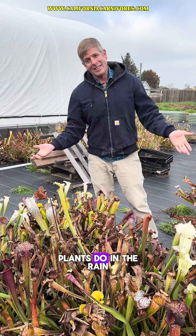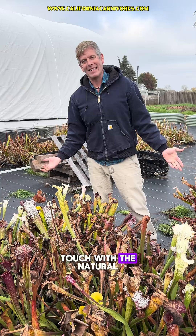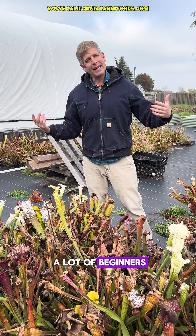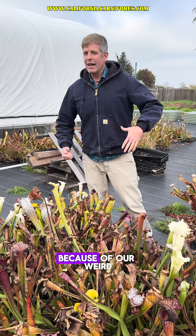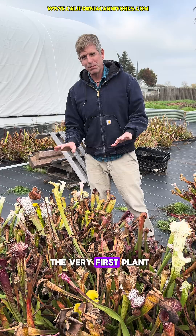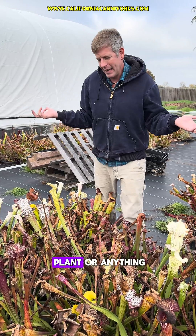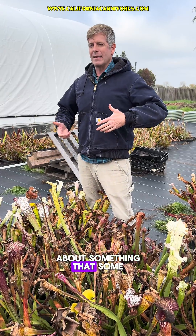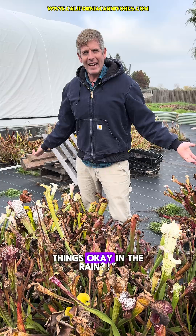How do micro-niverse plants do in the rain? It might seem funny to some people who are more in touch with the natural cycles of the world, but we get a lot of questions from beginners. Because of our weird, wonderful plants, we are very often the very first plant that anybody has bought — sometimes this person's never bought a tomato plant or anything. So there's a big learning curve. Today I want to talk about something some of us might take for granted: are these things okay in the rain?